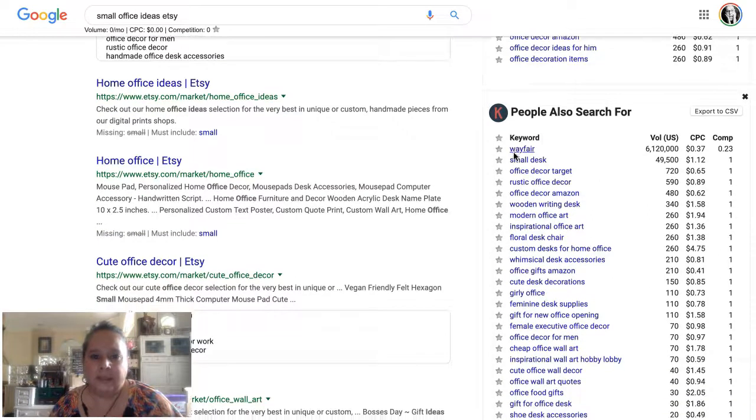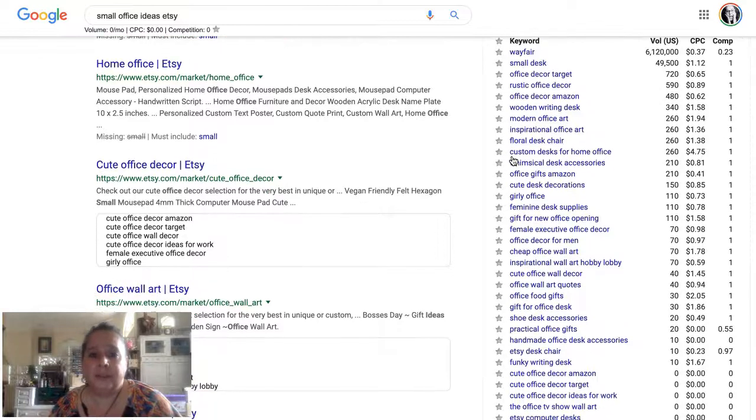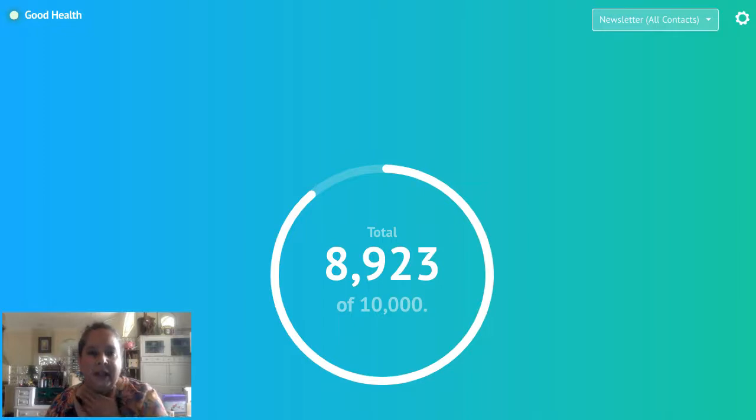From that search we also got: small desk, wooden writing desk, floral desk chairs, girly office, feminine. The reason I want you to think about this isn't just to find the one 'where' keyword — it's so you can go, 'oh, cute, girly, feminine,' and suddenly all these ideas start coming that you can note down for your business.